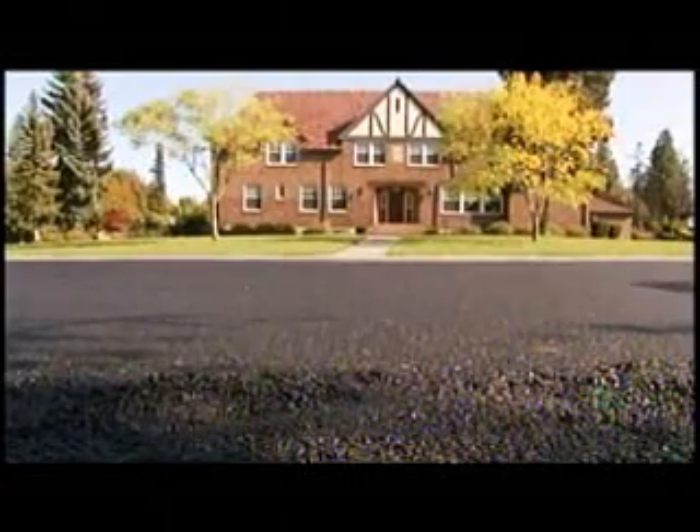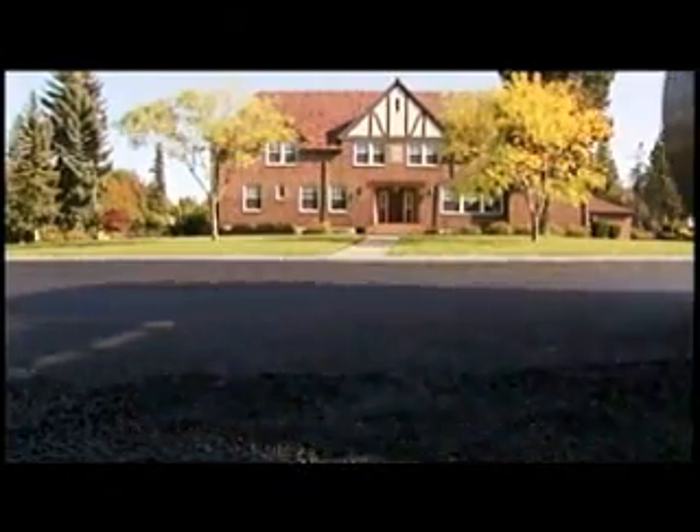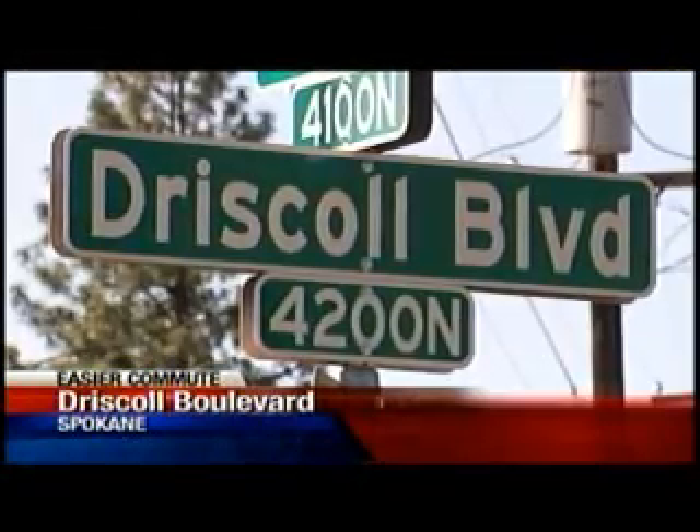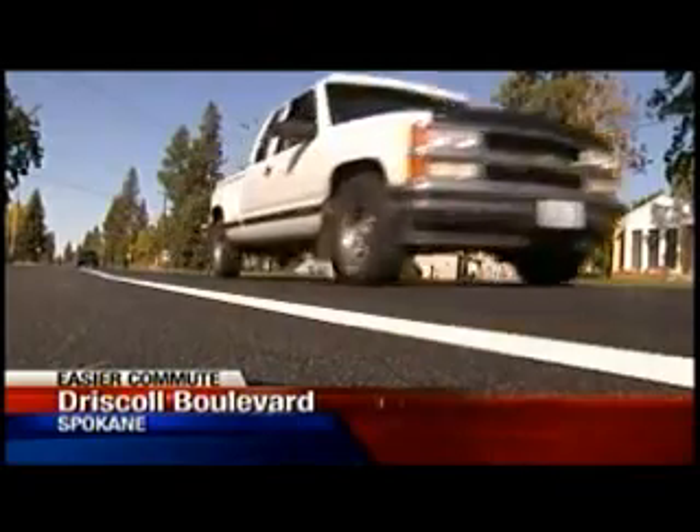This 11-block stretch of Hatch has been rebuilt from the roadbed up, thanks to a voter-approved 10-year street bond. The Spokane Transit Authority helped pay for improvements along Driscoll Boulevard. The arterial between Alberta and Assembly now includes new bike lanes and designated parking areas.